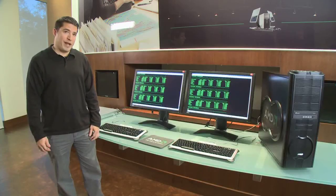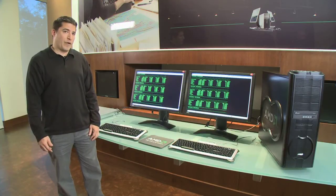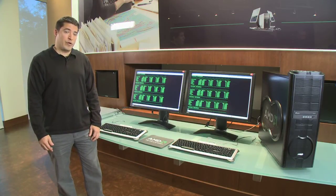Hi, my name is Steve Dembski and I'm a product manager here at AMD. What we're looking at today is a demonstration of the memory bandwidth capabilities of our upcoming CPU code named ManiCore.